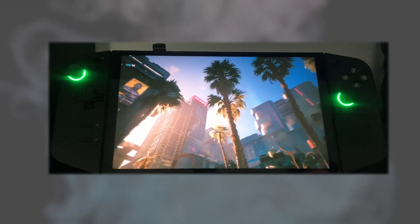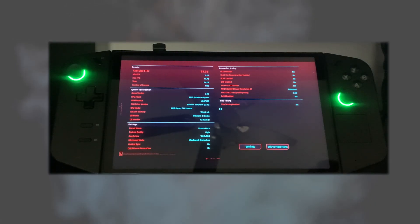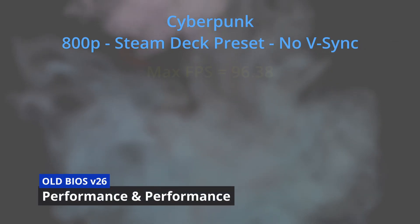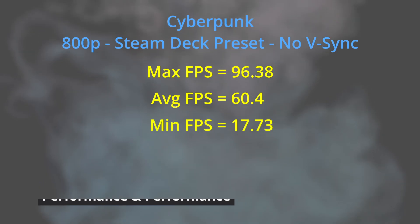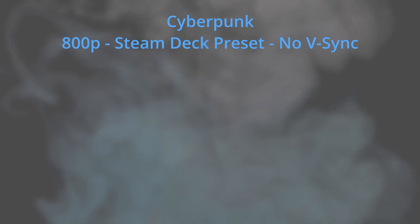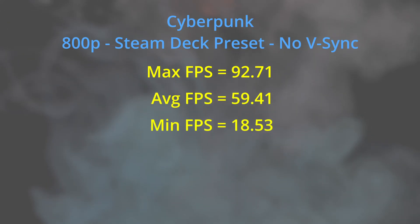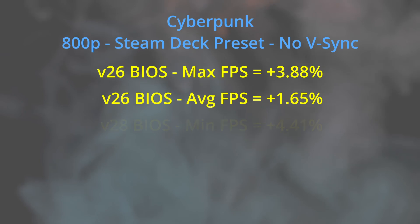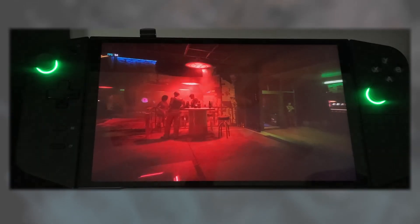Next I ran the Cyberpunk benchmark at the same brightness and audio settings, 4 gigabyte VRAM, 800p with the Steam Deck preset and VSync off. Each benchmark comparison was run three times and averaged. On the old BIOS with the 20-watt performance thermal mode and OS power mode set to performance, we had a max FPS of 96.38, an average of 60.4, and a minimum of 17.73. On the new BIOS with the same settings, max was 92.71, average 59.41, and minimum 18.53 — so mixed results, with the old BIOS winning on max and average, but the new BIOS better on minimum by 4.41.